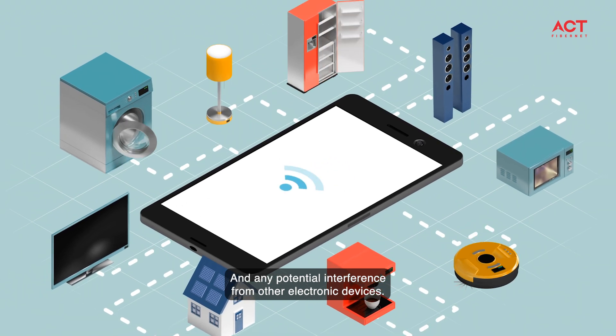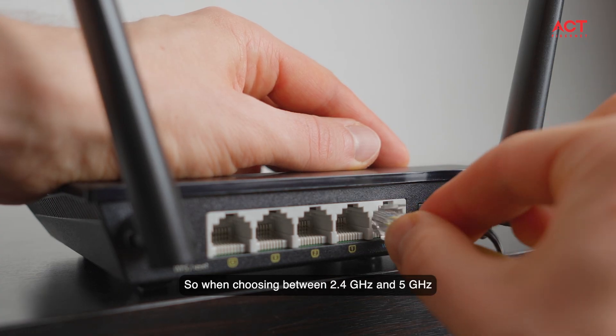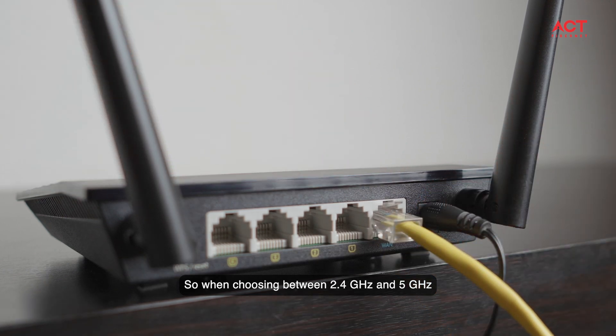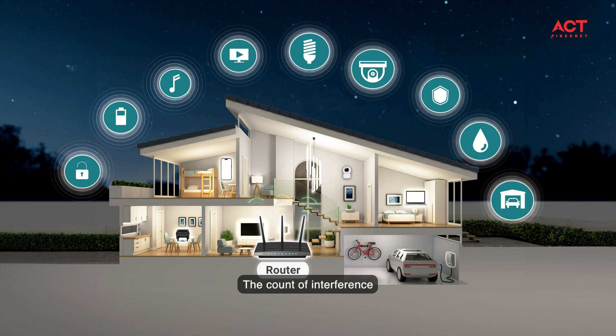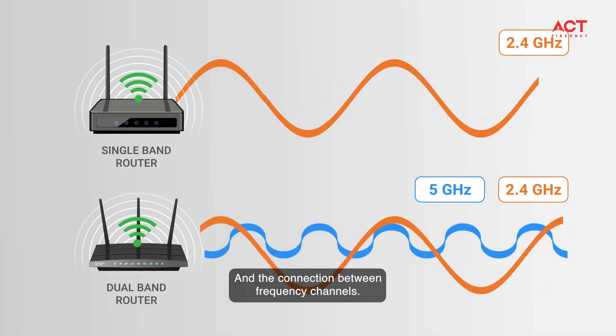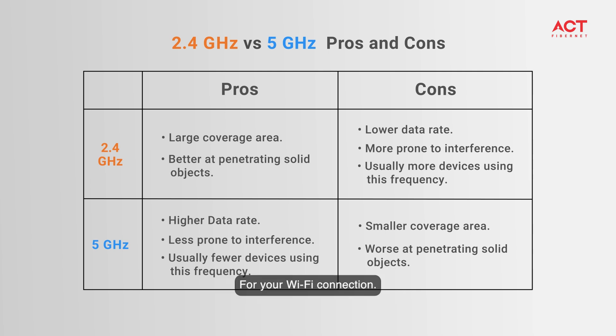So when choosing between 2.4 gigahertz and 5 gigahertz, consider the size of your home, the amount of interference, and the relationship between frequency channels. I hope this breakdown helps you make the best decision for your Wi-Fi connection.